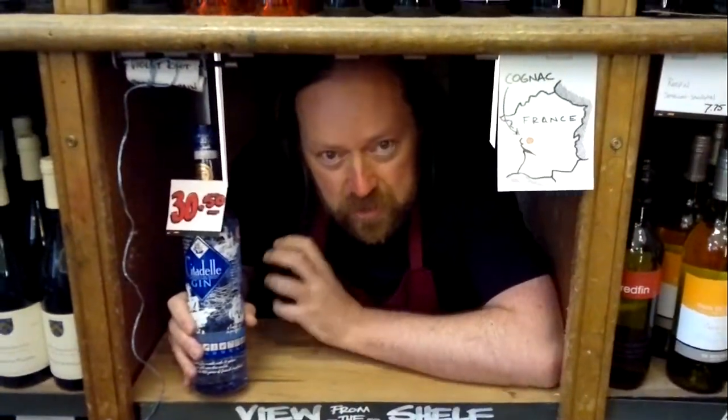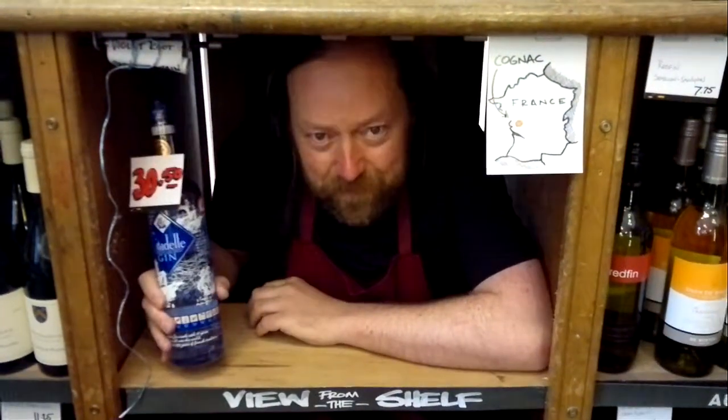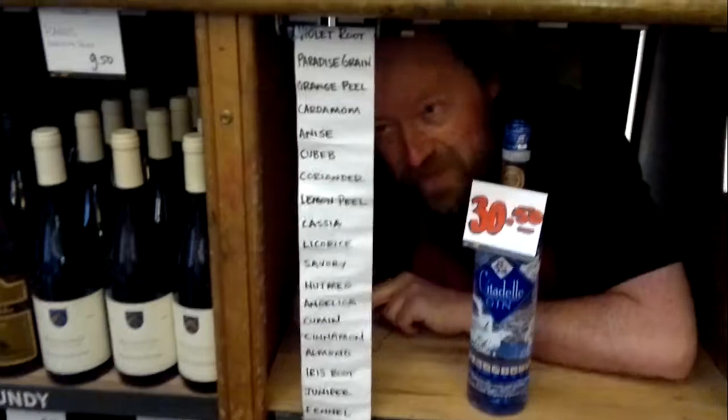Unique amongst gins, it's distilled in Cognac copper pot stills, which gives it great finesse. Also, possibly unique, it's got 19 botanicals in it. Wow, look at that list!